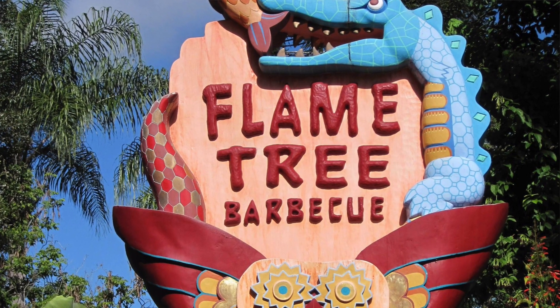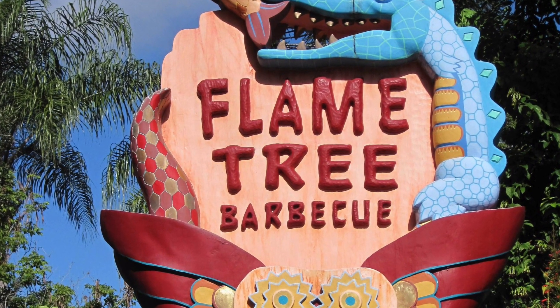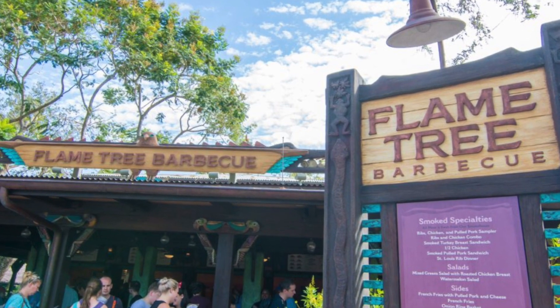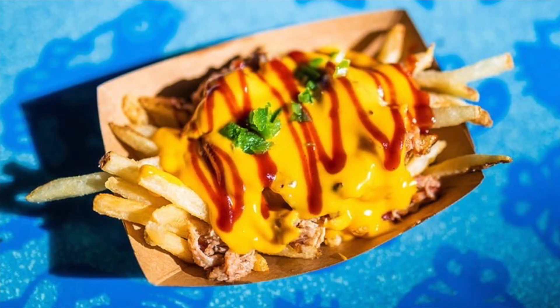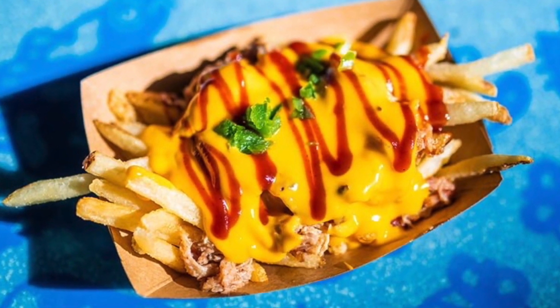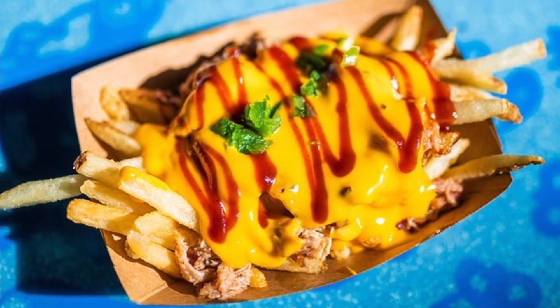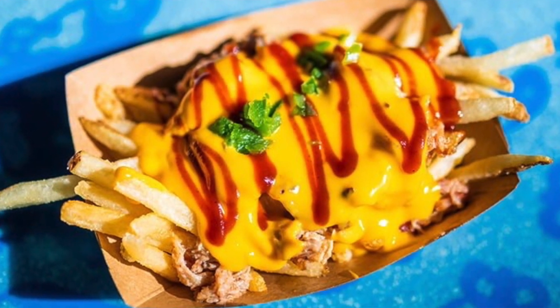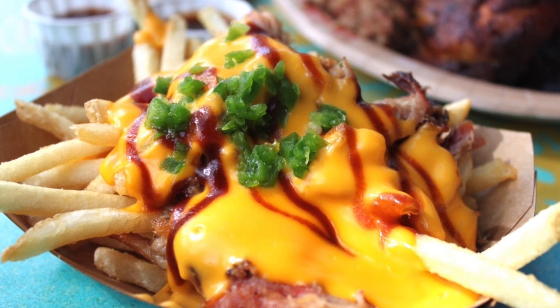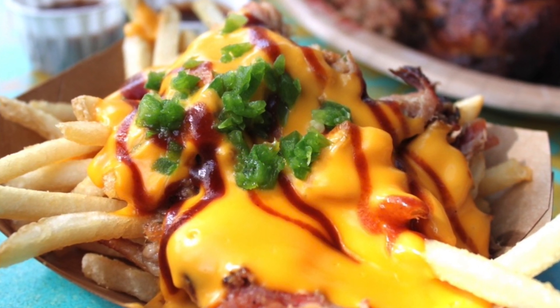My number five is Flame Tree Barbecue at Animal Kingdom. The fries we got — they were pulled pork fries with barbecue pulled pork and cheese. So good, and a little bit of cilantro or something. That was really good. Very fresh.